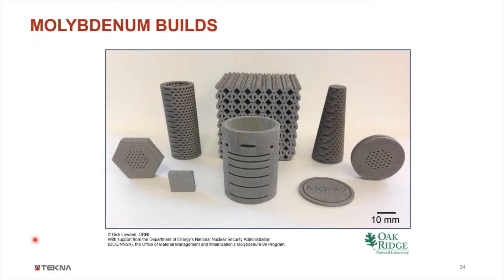The Oak Ridge project also includes recycling of spent radiopharmaceutical solutions used for medical imaging. The complex molecule is first reduced; the reduced powder has a very low packing density, so three grams take up a lot of volume. After spheroidization, the packing density is very strongly increased, and three grams of powder takes up only a small volume — illustrating very well how the density and printability of the powder are improved.